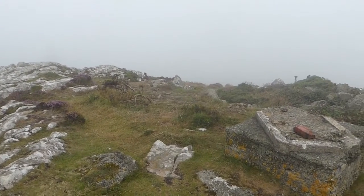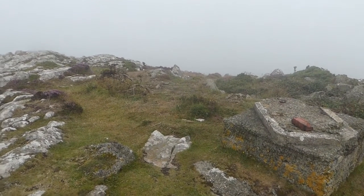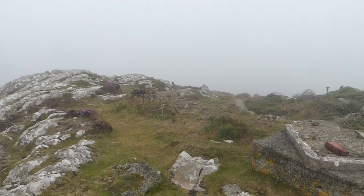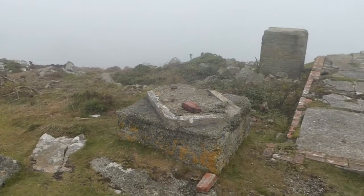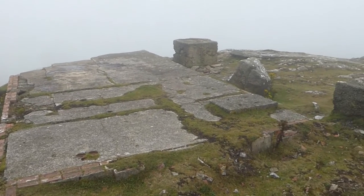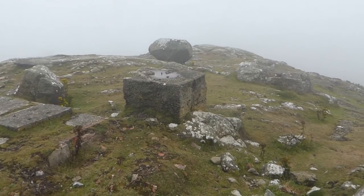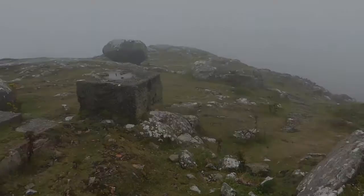We're now at Carn Buchan, which is the lower of the two peaks. Normally you get fantastic views but unfortunately due to the low cloud there's not a lot to be seen apart from this old gun emplacement from the war. So let's head up to the main peak.